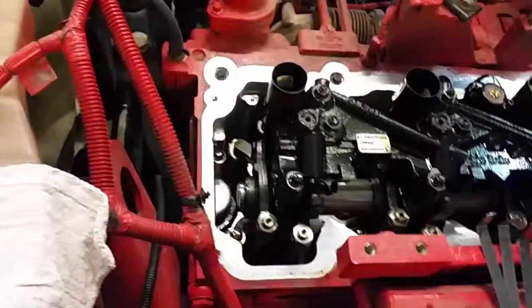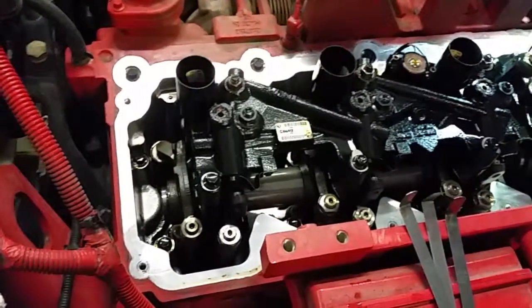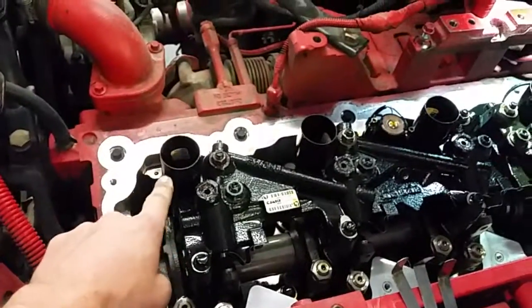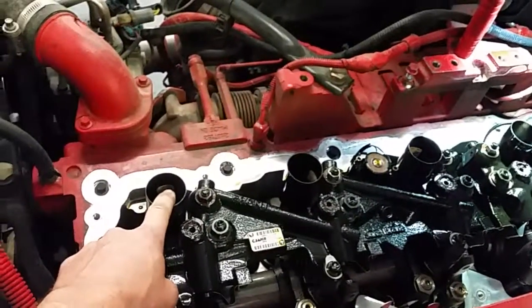Got about 70 or so of these in the fleet that I work on. We run the overhead every 150,000 miles and change the spark plugs, which are down inside here, every 75,000 miles.